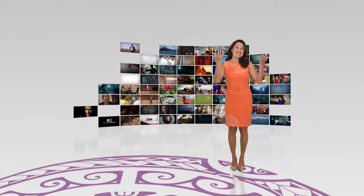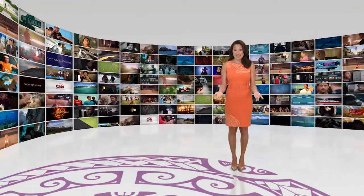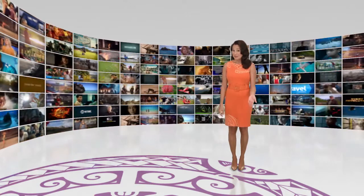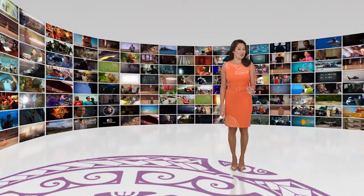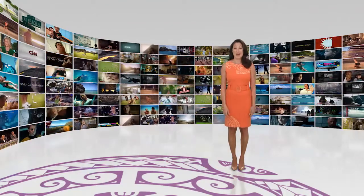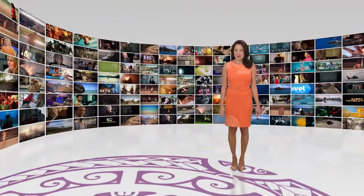The future of home entertainment is here. Hawaiian Telecom TV brings you 100% digital signal for brilliant color and crisp Dolby sound, plus the ability to record up to four shows at once and store up to 500 hours of TV, all delivered on our next-generation fiber network.